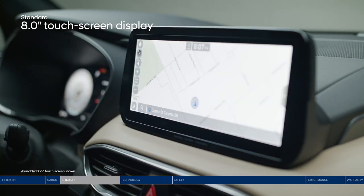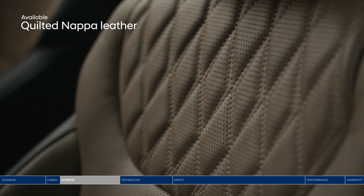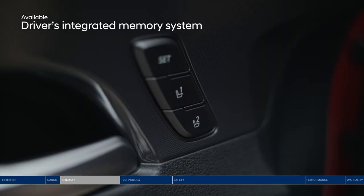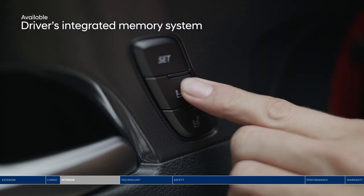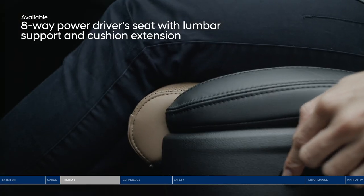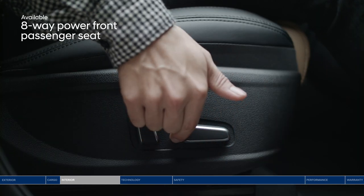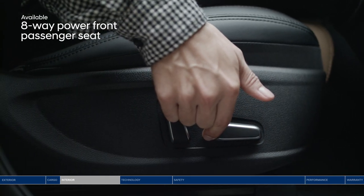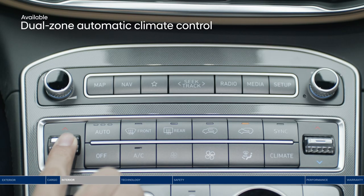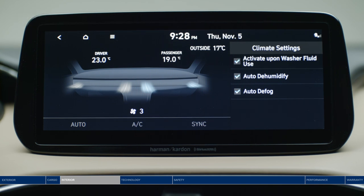Make yourself comfortable — sink into the quilted Nappa leather seats and retrieve your stored seating and mirror settings at the press of a button. The eight-way power driver seat also includes a power extendable cushion for additional leg support. Your co-pilot can enjoy personalized comfort too with the eight-way power adjustable passenger seat. Dual-zone automatic climate control lets both driver and passenger adjust the temperature to their own preferences.